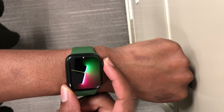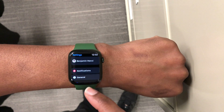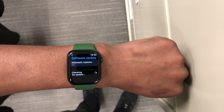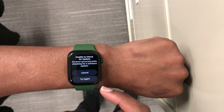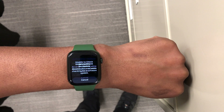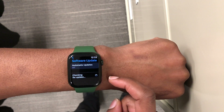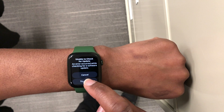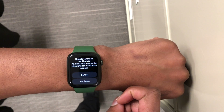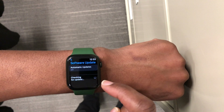Welcome back to Half Man Half Tech, my name is Ben your host. When it comes to WatchOS 8, we now have the fifth point update. On your Apple Watch, if you have a supported device, you can go into Settings and go to the Software Update page and try to update to WatchOS 8.5. Since this is a beta, you will need a developer beta, or in about two or so days, a public beta.